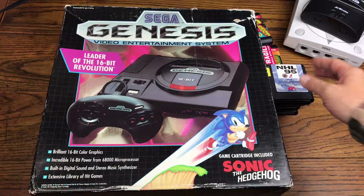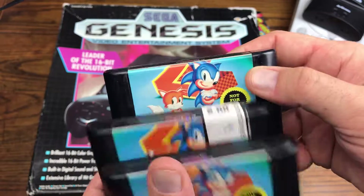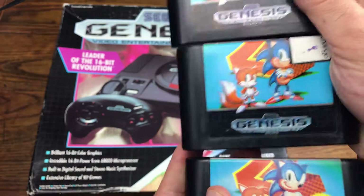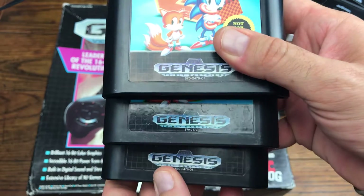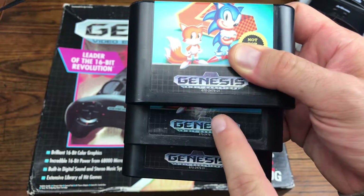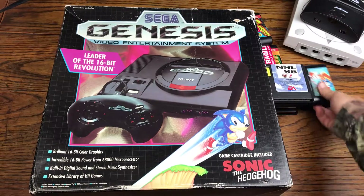We got NHL 95. And I got a few different copies of Sonic 2 here. Some have the 'Not For Resale' label — and this is actually a label, not a sticker — and one without. I thought that was interesting. The labels on Genesis cartridges are a little different too; you can see this top one has a purplish silver hue and the middle one has a clear blue hue.